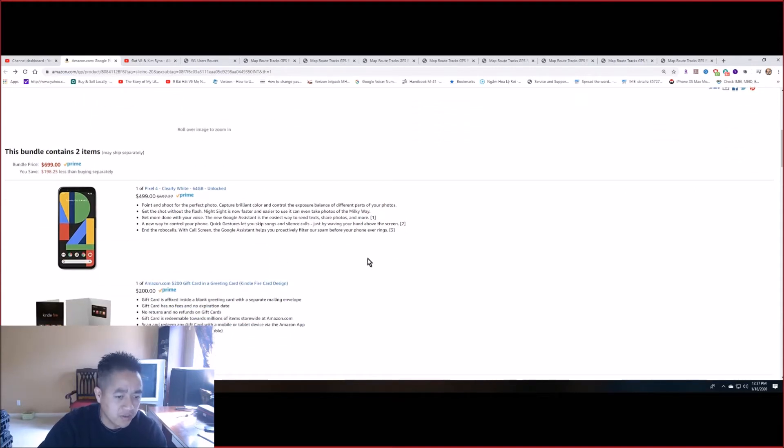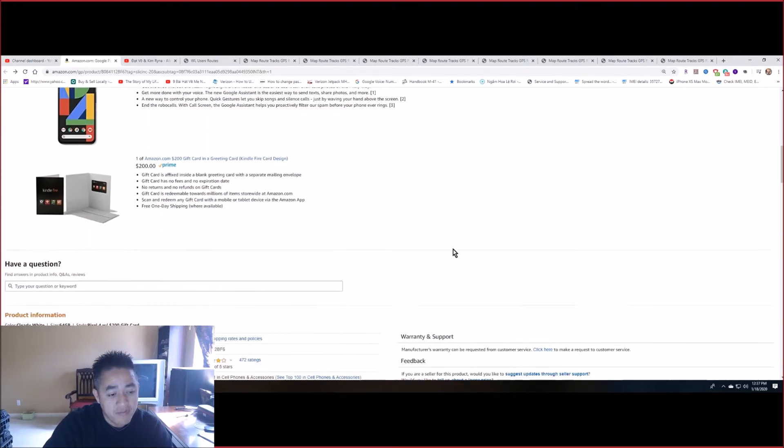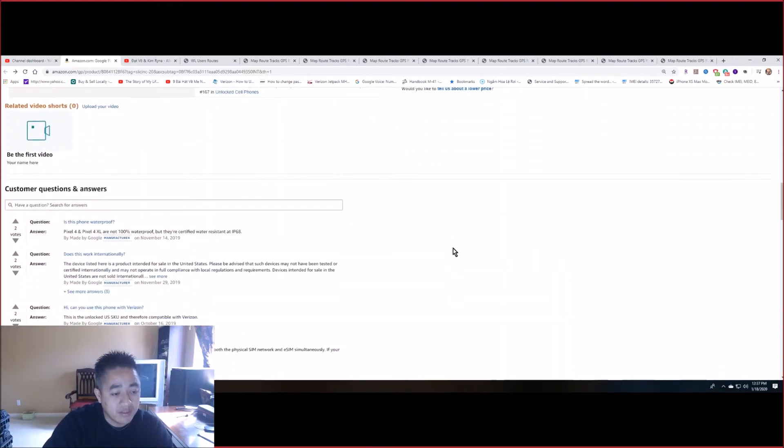With the Google Pixel they give you limited storage for your photos. I have a Pixel 3a, so I know the picture quality is really good, and I believe it gives you unlimited storage.